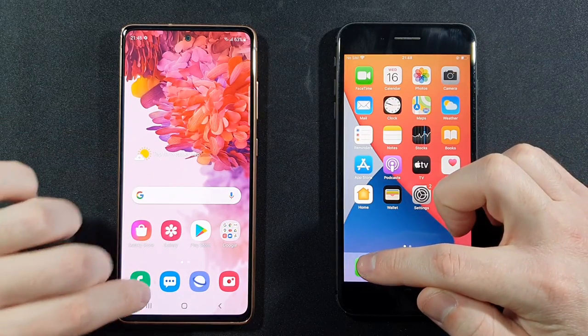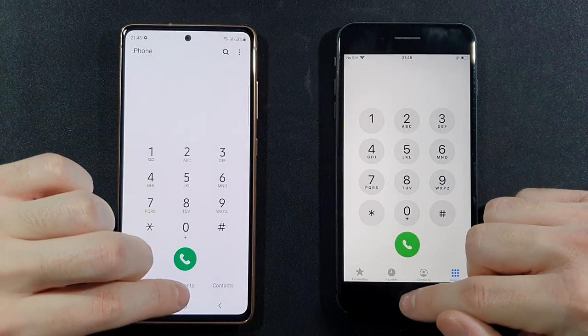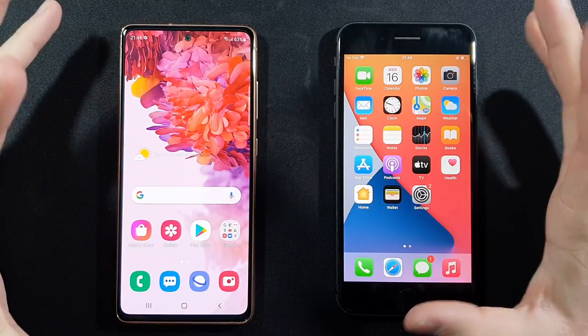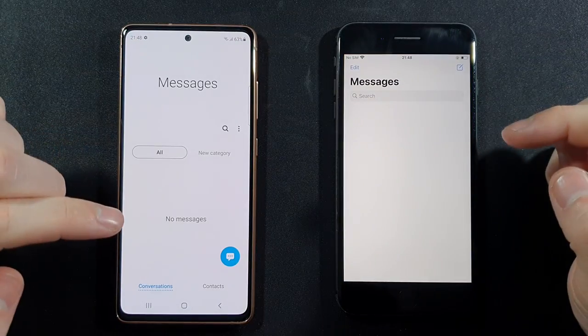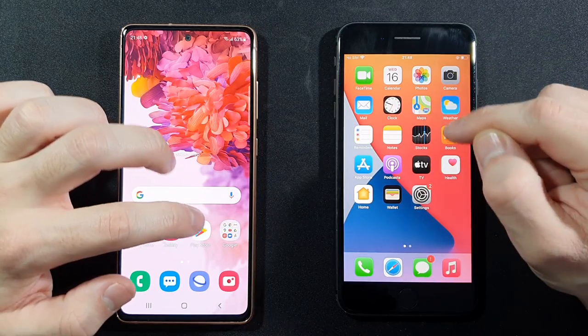Right now let's go with the phone dialer — 3, 2, 1, go. I saw that — faster on the 8 Plus. Again, the 8 Plus is faster compared to the newer S20 FE.